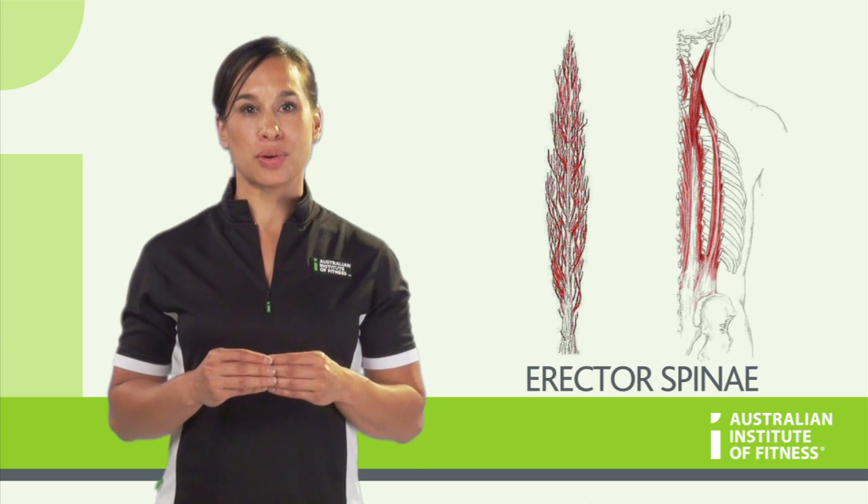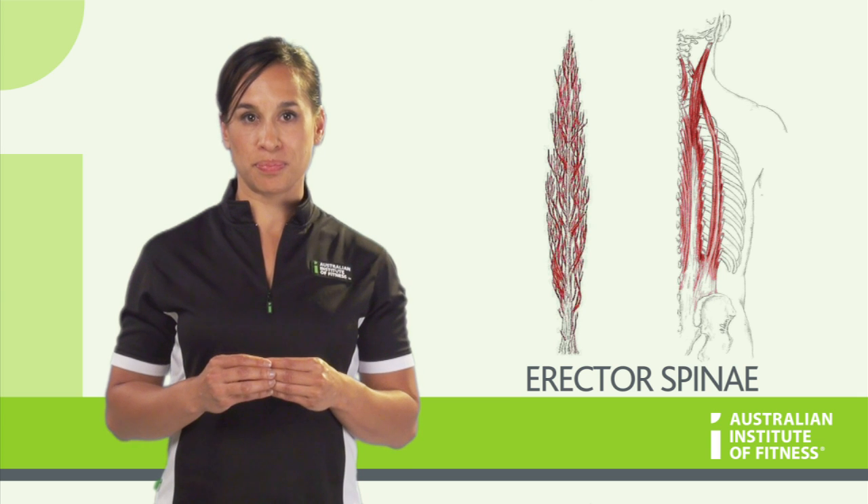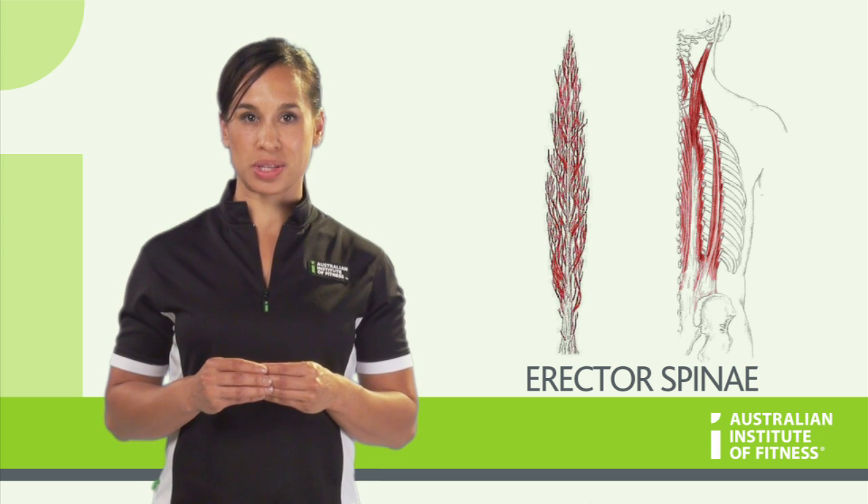At the lumbar level, the Erectors are quite thick and superficial, and you can actually palpate them on yourself. In the thoracic and cervical areas, they are deep to the trapezius and the rhomboids.